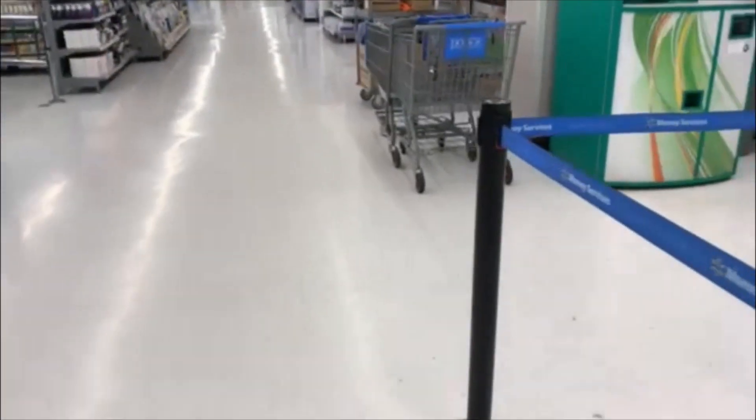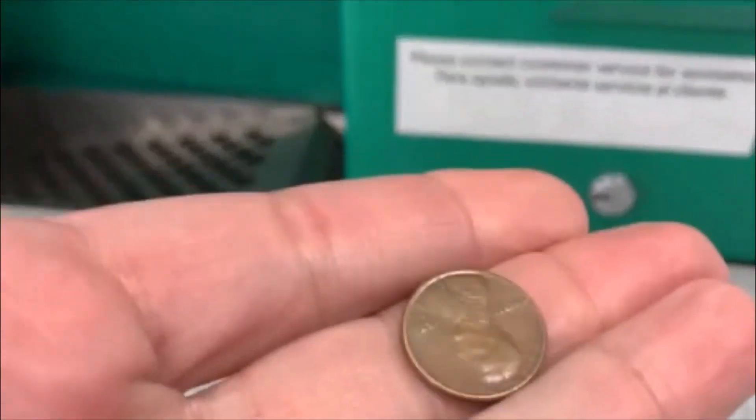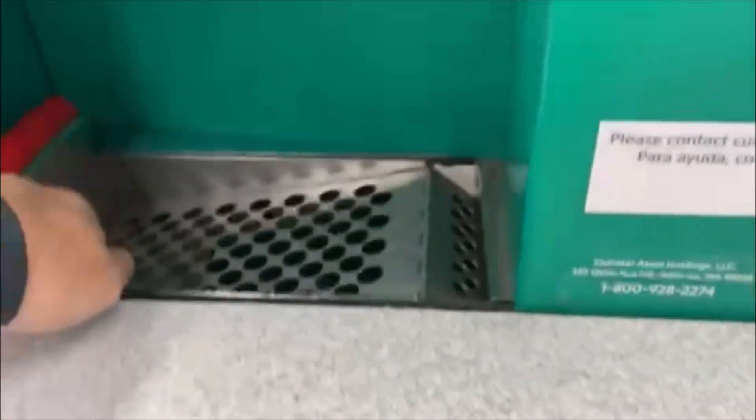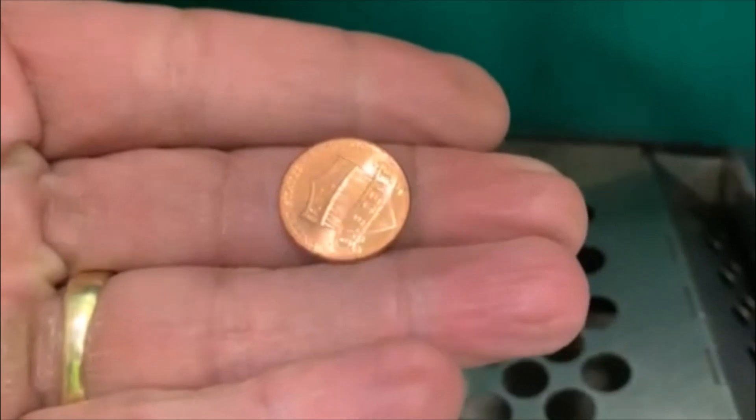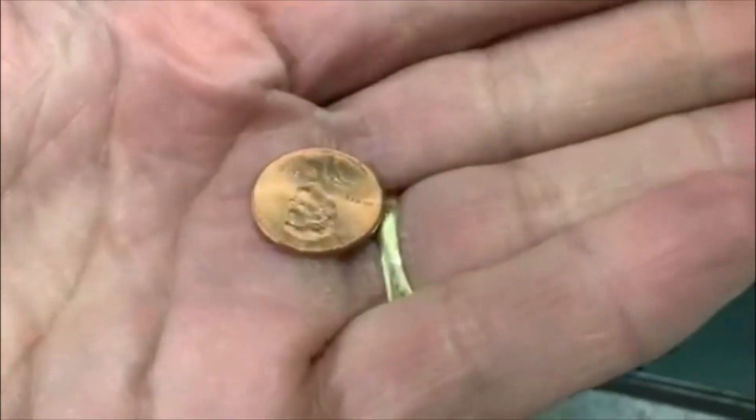All righty guys, there we go. There is the Coinstar, let's check it out. Looks like we got a penny — we'll take it. One penny on the board. There's a battery thing but he wants it. Till the next one. All righty guys, coming around the corner to the Coinstar — and there's nothing. Oh, I lied, there is something down in the tray. We got a penny. We'll take it. Till the next one.